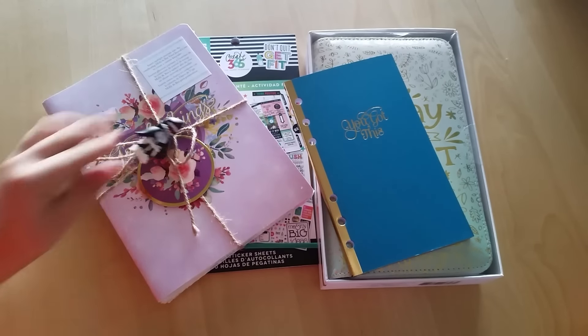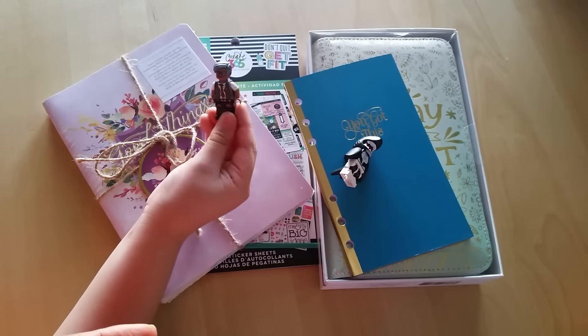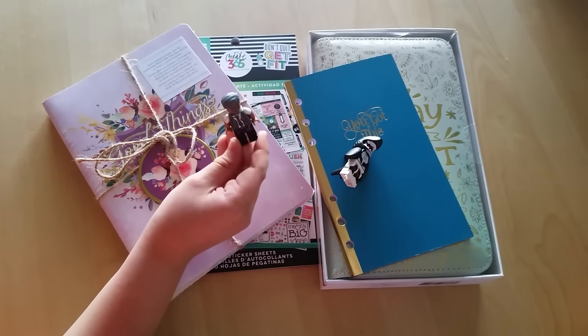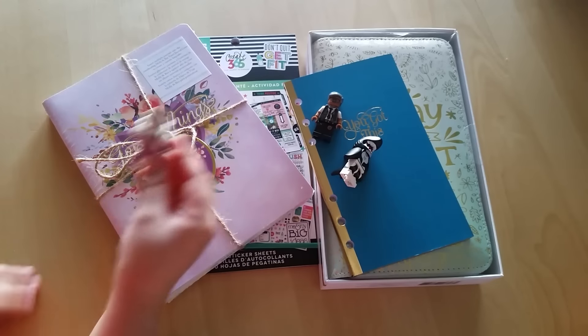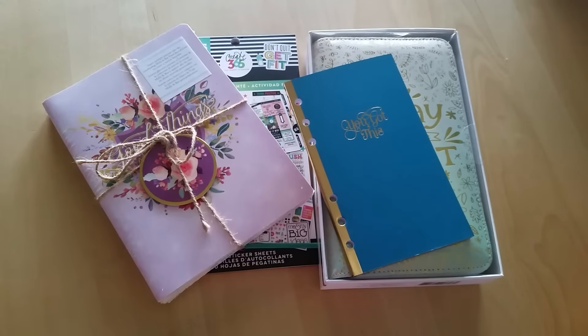Oh yes, and Kaden got some Lego minifigures that he wants to show everybody. 'I have a shark. I have the police officer from Batman — his name is Commissioner Gordon. And I have this guy, his name is Calculator.' Okay, and that was Kaden's little haul!